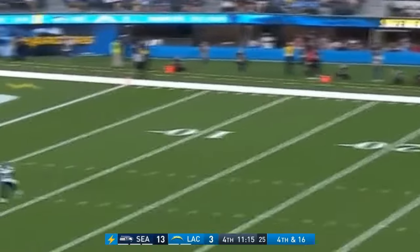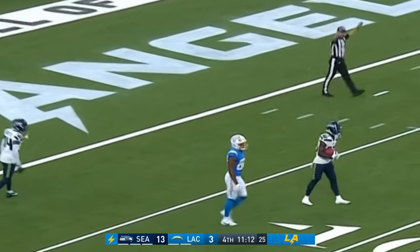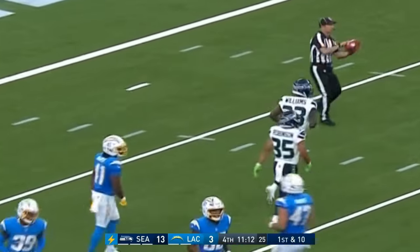J.K. Scott's busy night continues with an end-over-end punt — fair catch signal at the seven. A nice 39-yard punt from J.K. Scott. Can the defense do it again? Fourth quarter as the Chargers try to make something happen late.